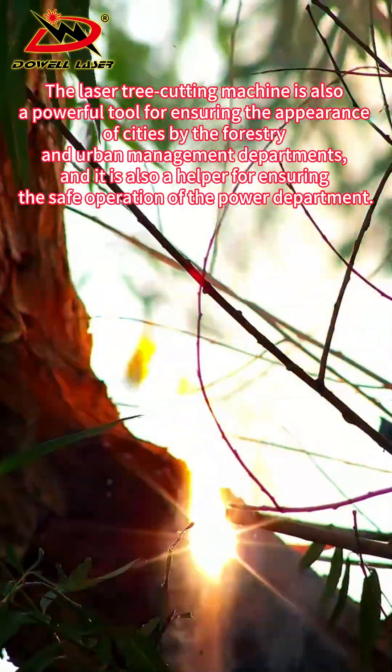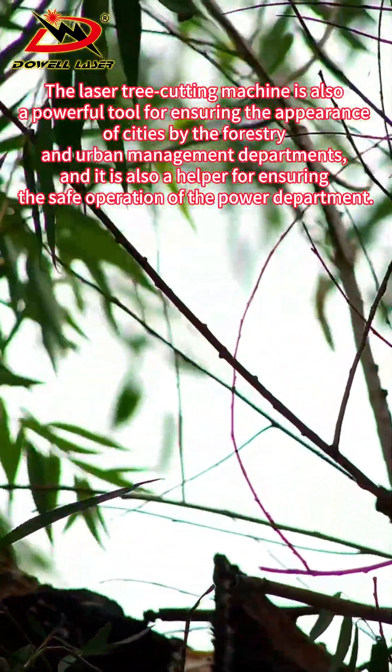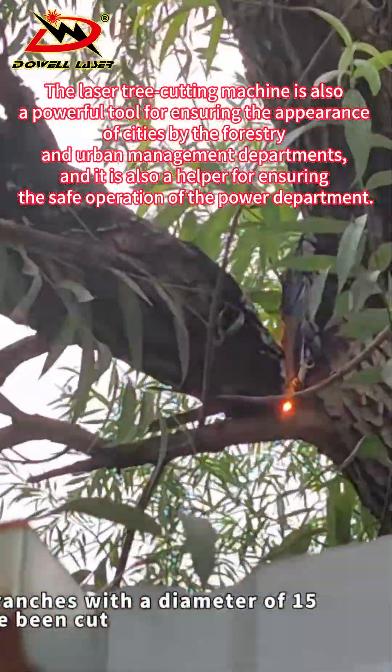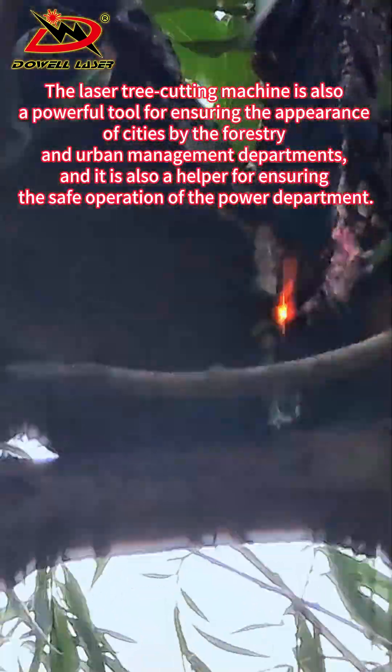The laser tree cutting machine is also a powerful tool for ensuring the appearance of cities, used by forestry and urban management departments. It is also a helper for ensuring the safe operation of the power department.